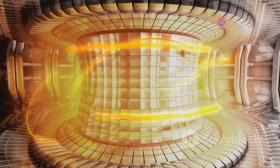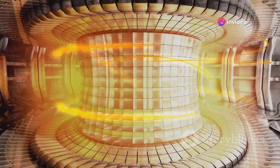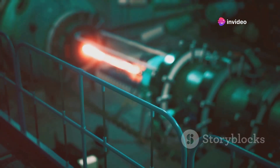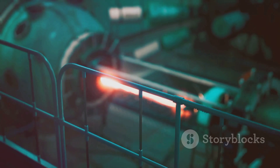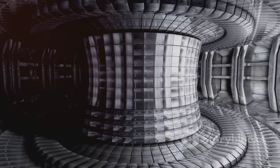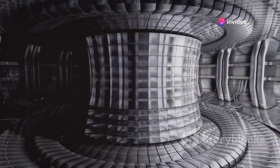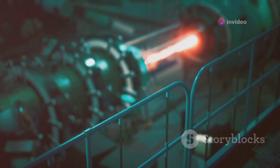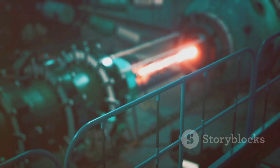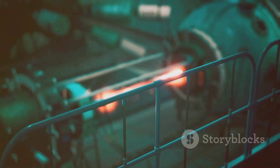Harnessing nuclear fusion, the same process that powers our Sun, is a formidable challenge that scientists and engineers have been grappling with for decades. The high temperatures and pressures required for fusion reactions to occur make it a tough nut to crack. But the potential rewards are tantalizing: a virtually limitless clean energy source. Currently, there are two main methods being explored to achieve nuclear fusion: magnetic confinement and inertial confinement.